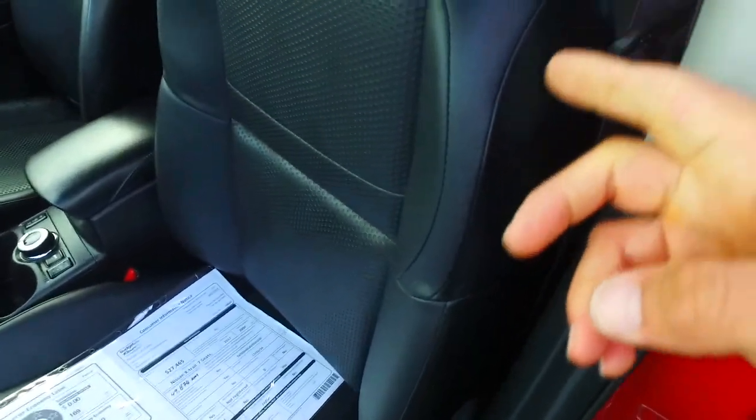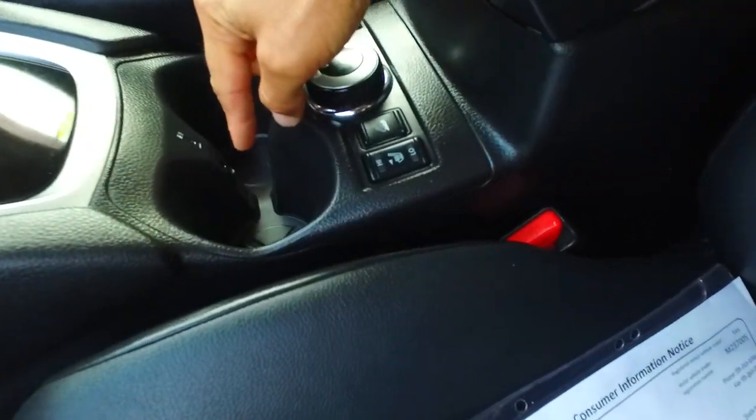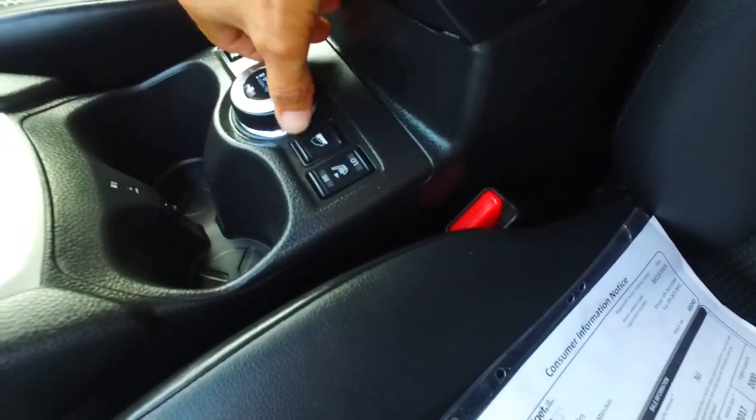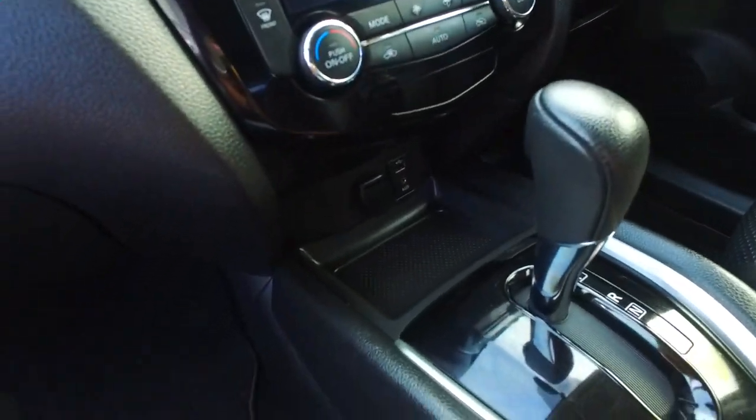You've got dark leather trim interior. This is the model with the DAC — the downhill assist. You've got a heated and cooled cup holder if you'd like, heated seats on the front there, four wheel drive — you can go two wheel drive, all wheel drive, or lock it into four wheel drive — and dual climate control as well.